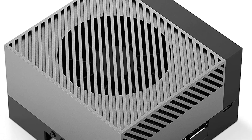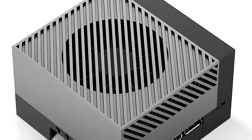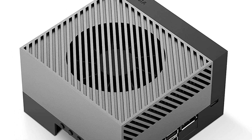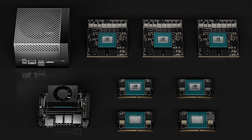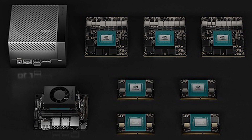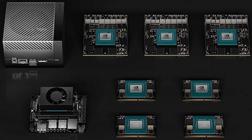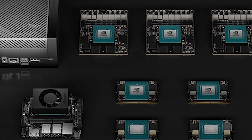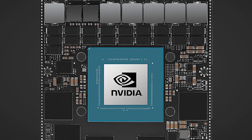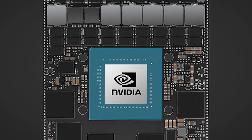Operating at just 25 watts of power, the Jetson Orin Nano Super manages to perform 70 trillion operations per second — a remarkable feat that puts it in a class of its own in terms of energy efficiency in the AI computing segment. Support for up to four simultaneous cameras opens up interesting possibilities for distributed computer vision applications, environmental monitoring, and intelligent security systems.